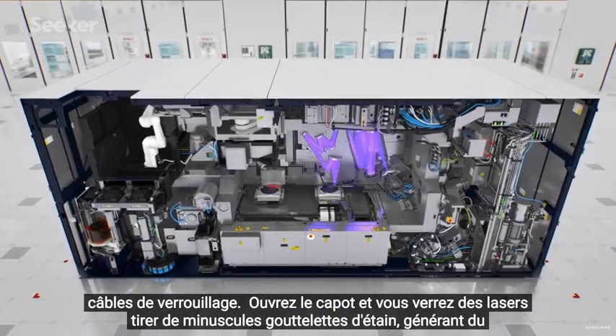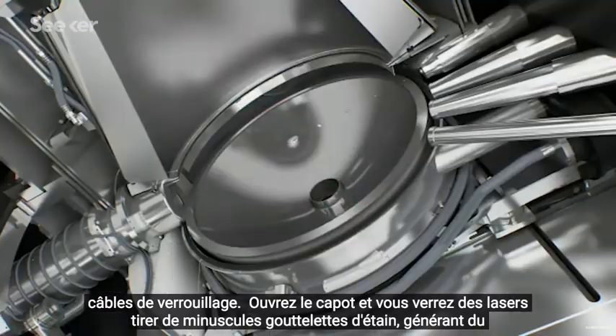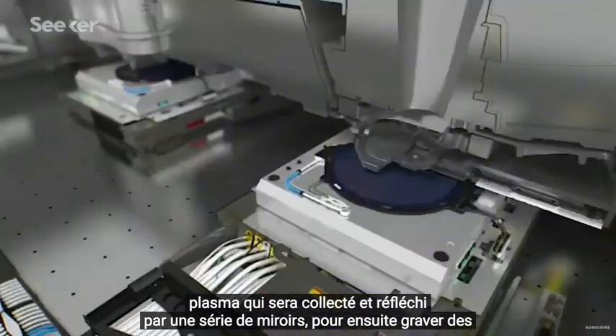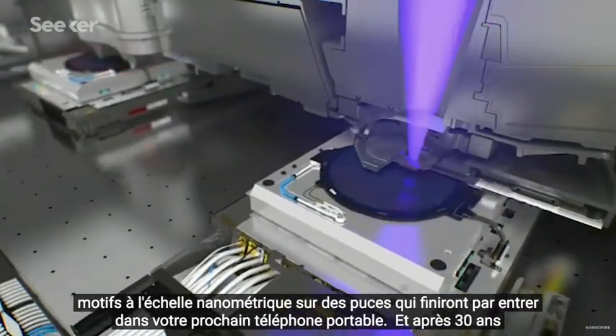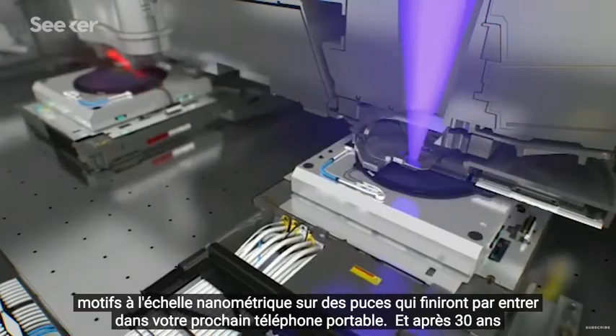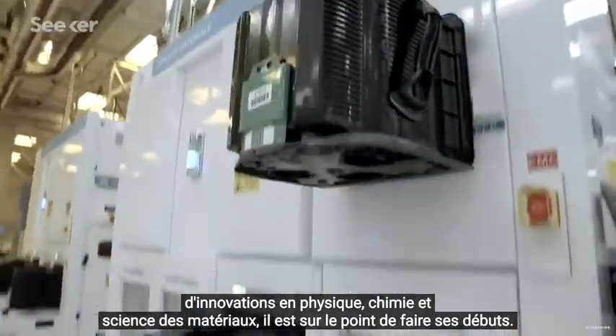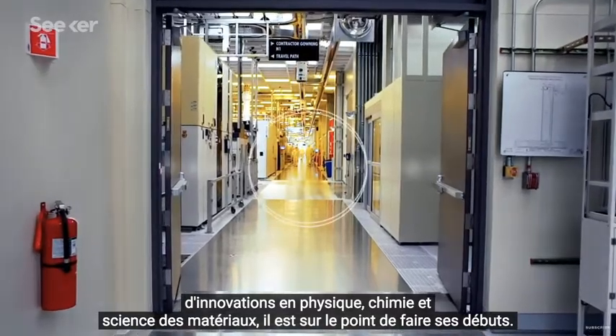Pop the hood and you'll see lasers shooting tiny droplets of tin, generating plasma that'll get collected and reflected by a series of mirrors to then etch nanoscale patterns onto chips that'll eventually go into your next cell phone. And after 30 years of innovations in physics, chemistry, and material science, it's about ready for its debut.